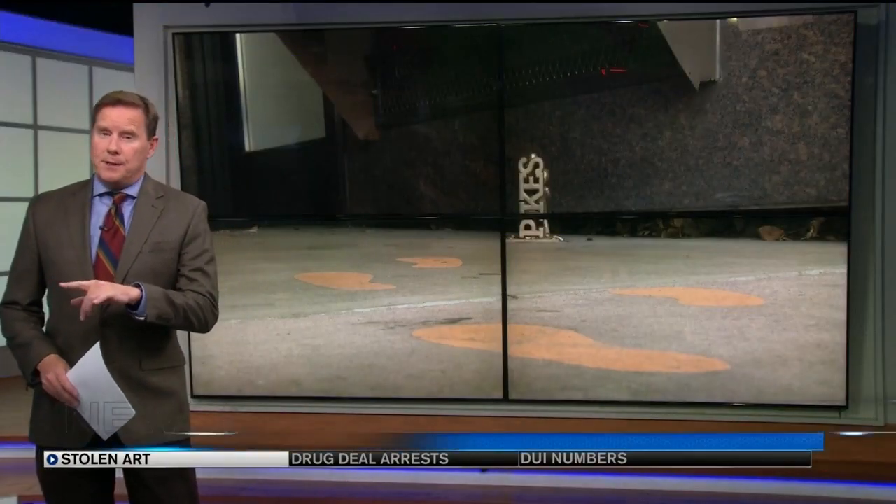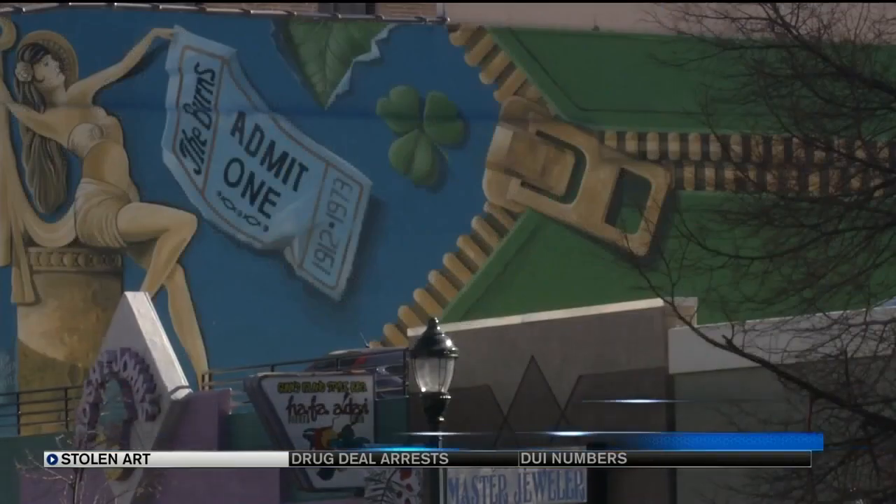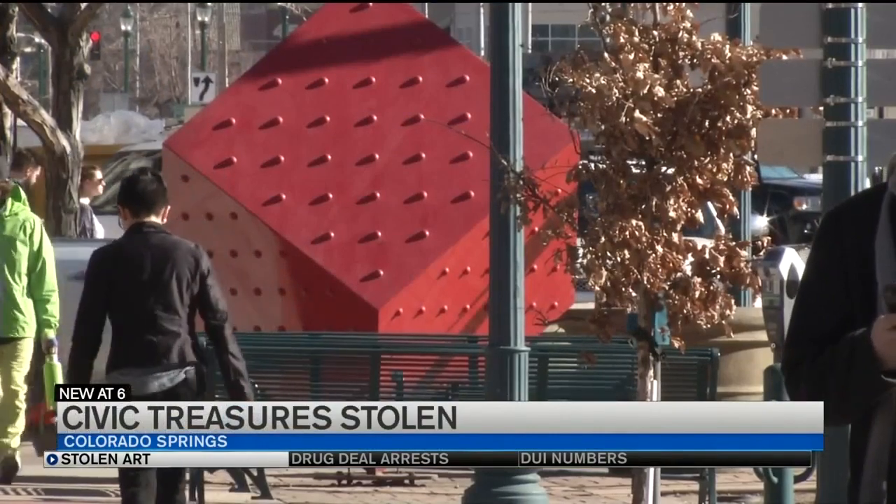A determined effort for creativity to prevail over crime here. An artist's idea to get a big response from small things seems to have succeeded in a way never intended. A collection with one of the series stolen and later another. Public art created at a scale outside the box of outside art.